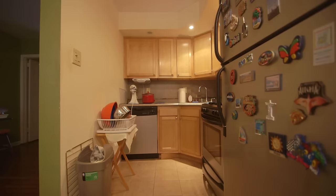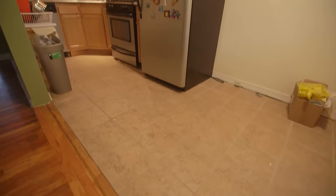I may have bought this home on my own — Miss Independent — but when it comes to my kitchen, I need help.